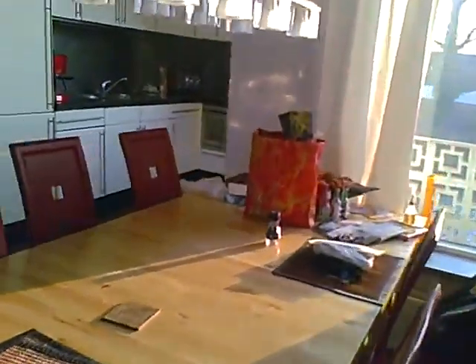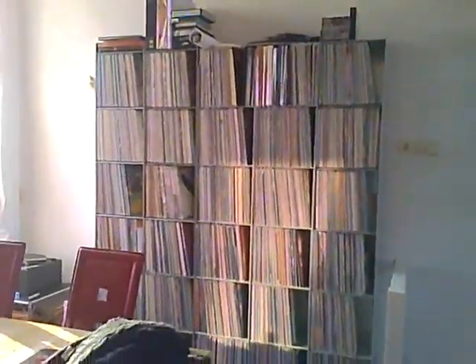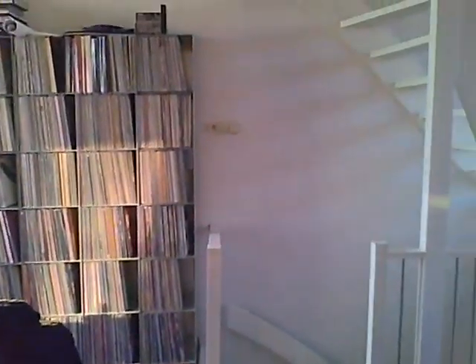And then this is our dining room, our dining table with our very nice chairs. That's a record collection that gets bigger every day — it's huge.